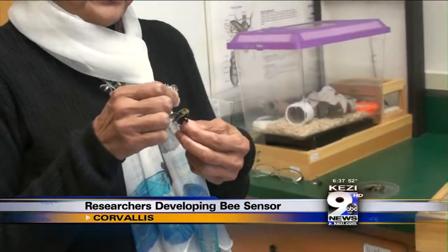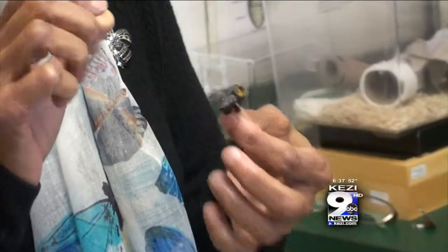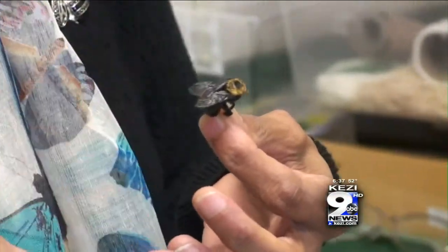If we could put a little sensor, like a chip, on the back of a bumblebee and then watch it as it — sort of track it — then that will give us this information.